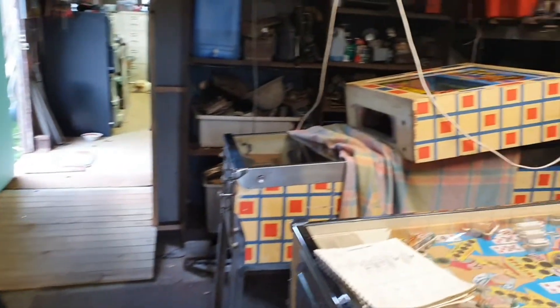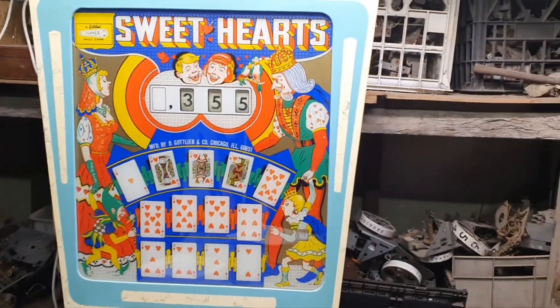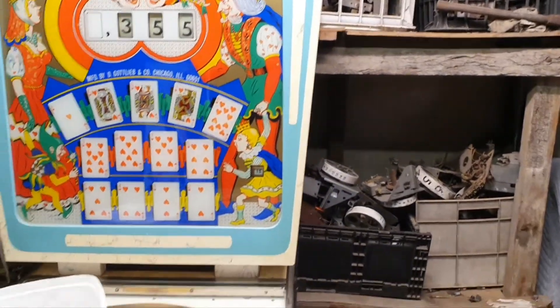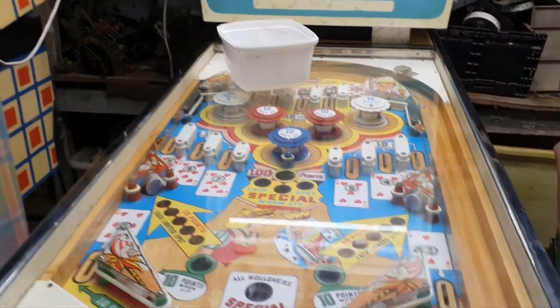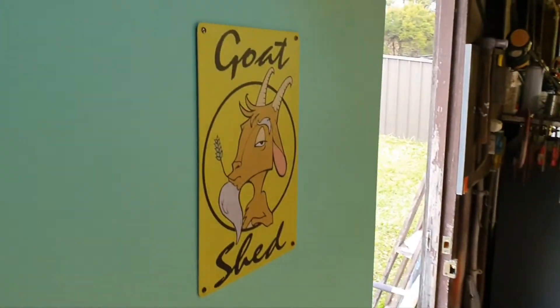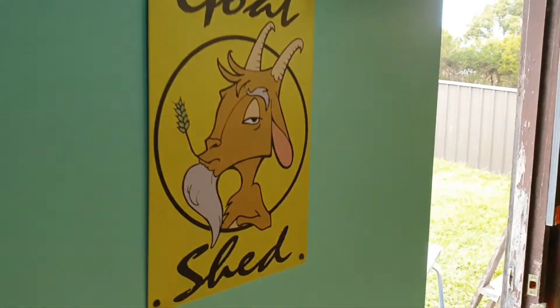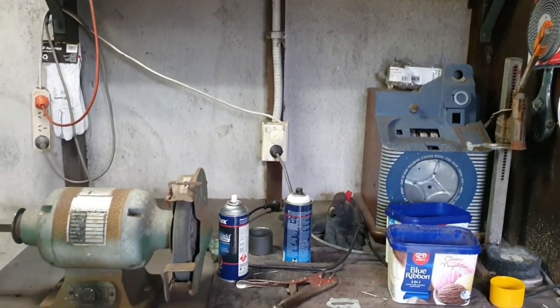There's a bingo machine there we're working on, a few other machines — got plenty of work. There's a nice example of sweethearts, got a beautiful playfield. There's a bronco we're working on, some of our parts. Let's go into the main shed. This is the goat shed.